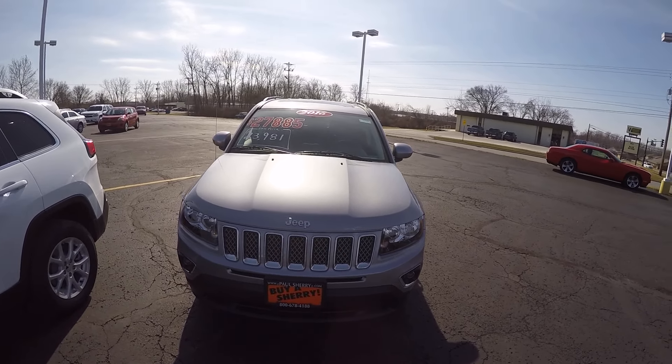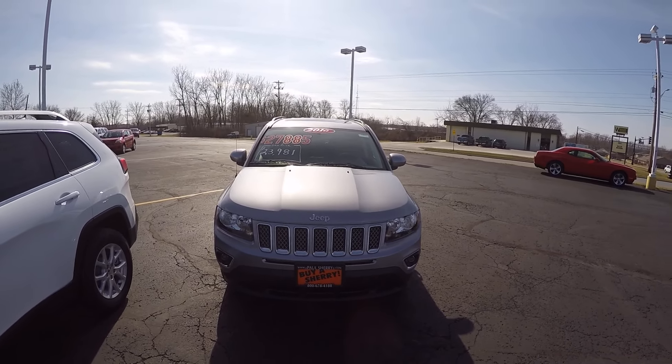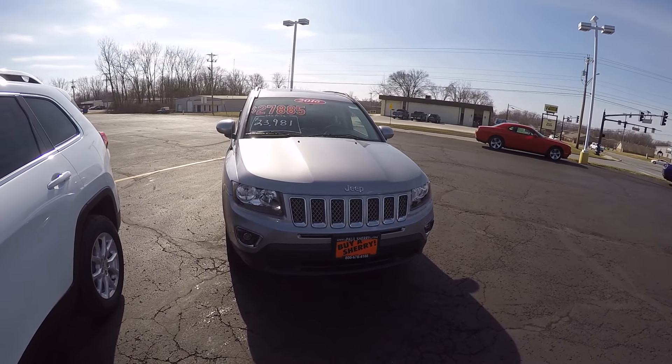We're here today at Sherry Chrysler Dodge Jeep and Ram, located in Piqua, Ohio. I've got a 2016 Jeep Compass High Altitude package. Stock number is 27556T, and this is in the billet silver color.